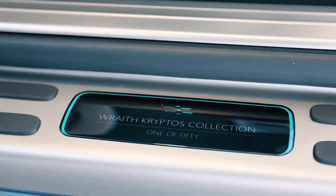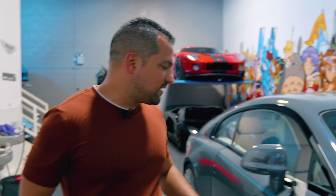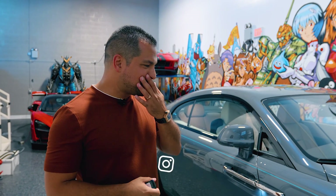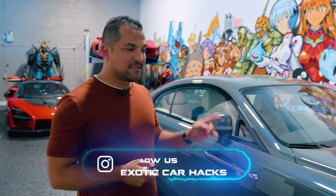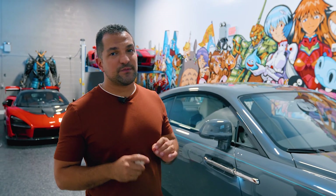The Rolls Royce Wraith is now discontinued. They no longer make this car — not this edition, but the two-door Rolls is done. Rolls has said they will not make another two-door for a few years. So this means that this and the Dawn I own are now the final awesome Rolls Royce cars, because the Ghost is kind of dated. This is the best that the Wraith ever had to offer. Not just because it's one of 50, but it's quite special.